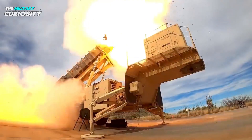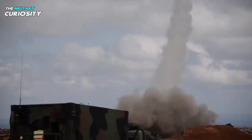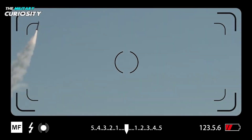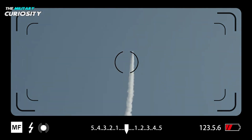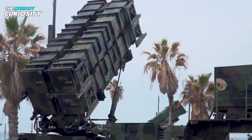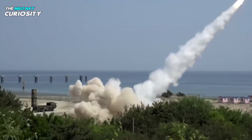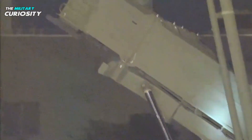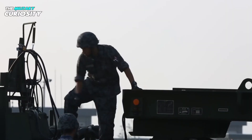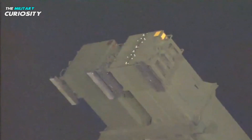The Patriot system has used the M901, M902, and M903 launcher types since its debut. Only the PAC-2 GEM interceptor is compatible with the first-generation M901. The PAC-2 GEM and the PAC-3 CRI can be launched by the M902. The PAC-2 GEM, PAC-3 CRI, and PAC-3 MSE can all be launched by the M903, which can also carry PAC-3 MSE and PAC-3 CRI interceptors in mixed loads using launcher modification kits. Patriot operators can convert earlier launcher models to the M903 standard.